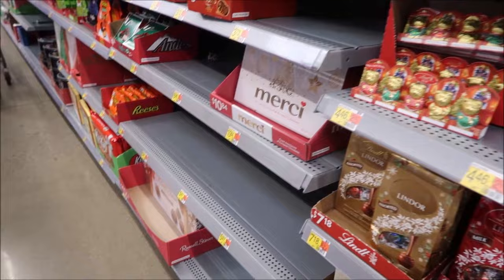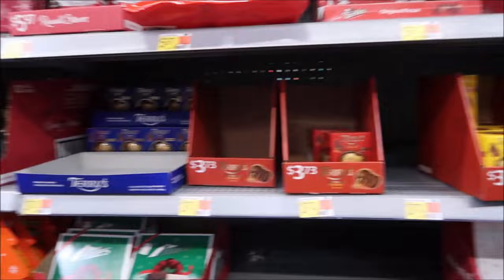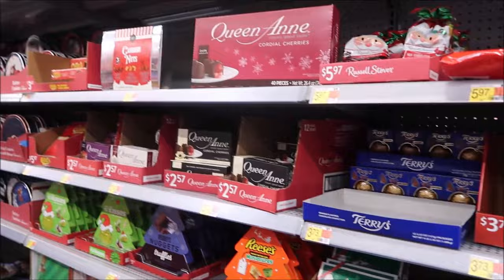On the other side they have Lindt. They have the big Kit Kat, Russell Stover - that Reese's cup size is the one Andrew likes. Kevin said that's the size he likes too. They have Terry's chocolate and more Lindt.